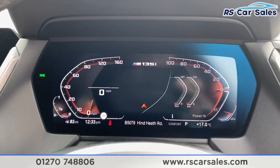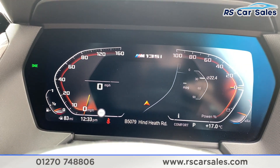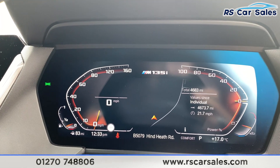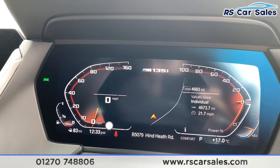We do have the virtual dash where you can go through all different settings. As you can see, it's free from any warning lights and it's covered just over 4,680 miles. You can change all the screens as well, and you can have the satellite navigation displayed in the centre.